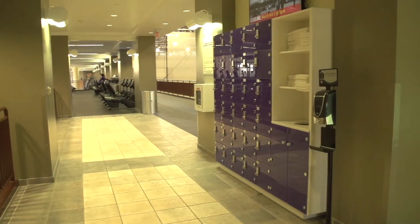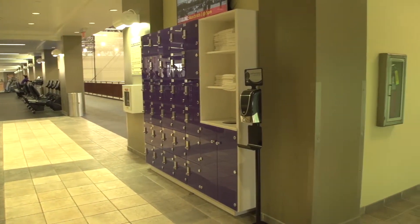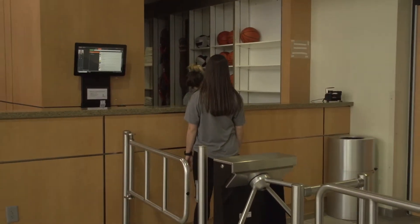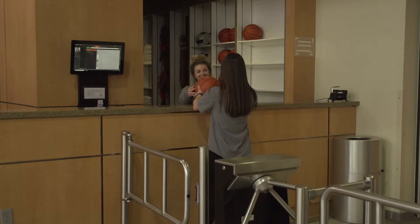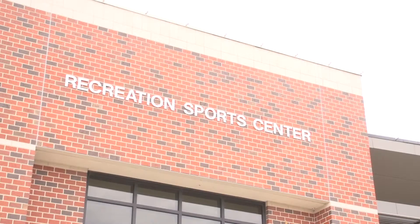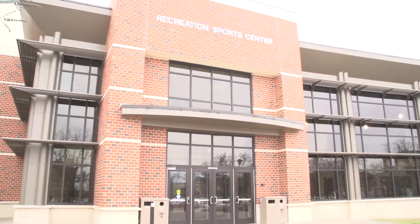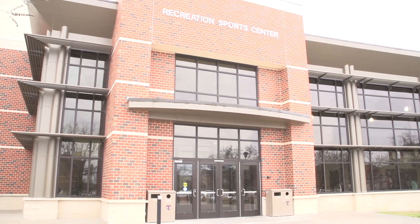We have lockers located on the first and second floor. Volleyballs, racquetballs and rackets, and basketballs can all be checked out at the front desk. If you need anything — from checking out items or needing help with a machine — just come to the front desk or the back desk where any of our employees are happy to help.